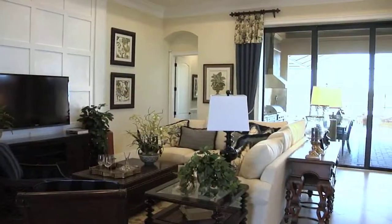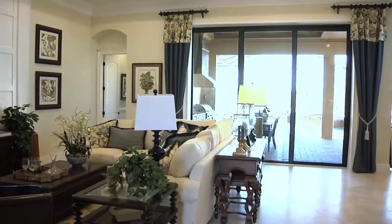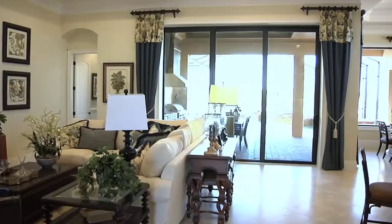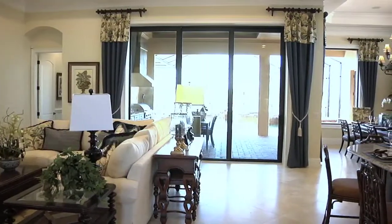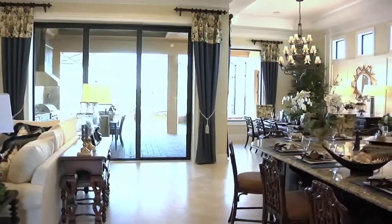The impressive home centers around the grand great room. Fine architectural details accent the space from the floor to the ceiling. The kitchen and dining room are part of this open layout too, and all the areas combine to offer an elegant but comfortable feel.